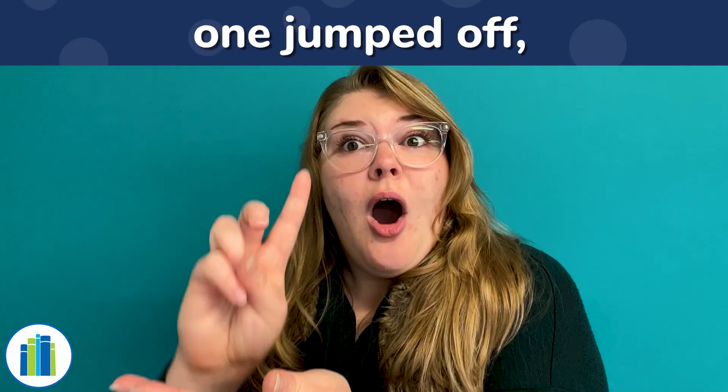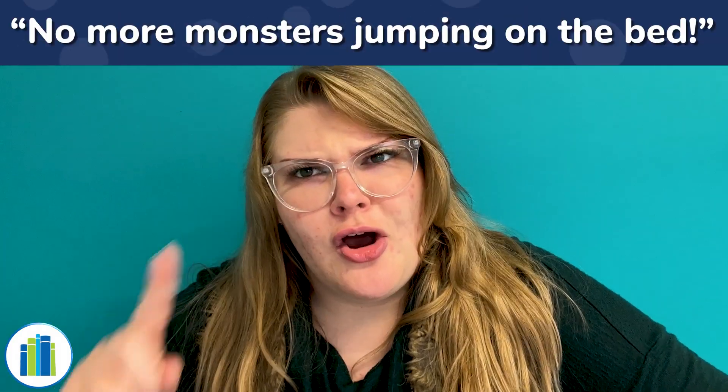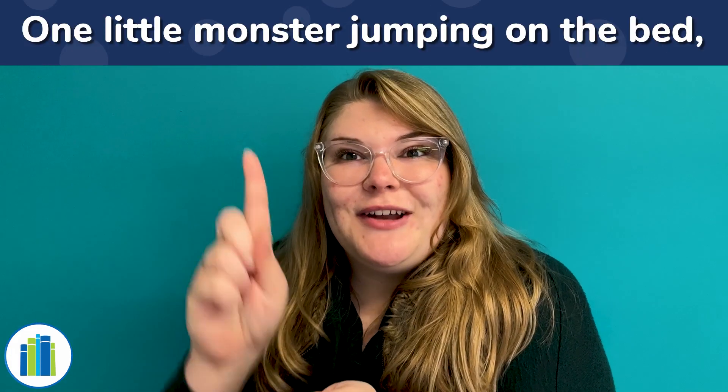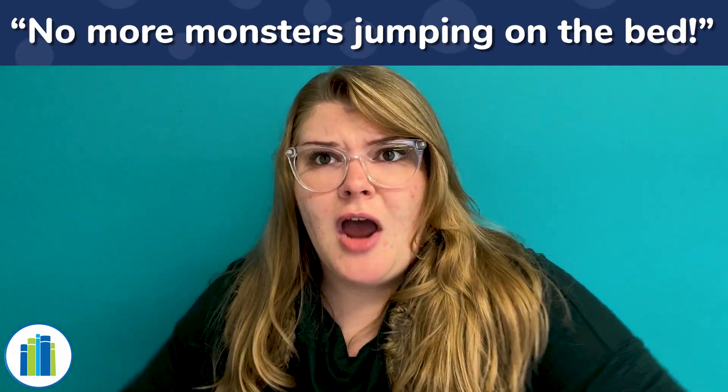Two little monsters jumping on the bed. One jumped off and bumped his head. Mama called the doctor and the doctor said, no more monsters jumping on the bed. We had two little monsters jumping on the bed and then one jumped off, so how many monsters do we have? There's just the one. Last time! One little monster jumping on the bed. He jumped off and bumped his head. Mama called the doctor and the doctor said, no more monsters jumping on the bed. How many monsters do we have left? We had five monsters and five monsters jumped off the bed, so how many do we have left? None! There's no more monsters.